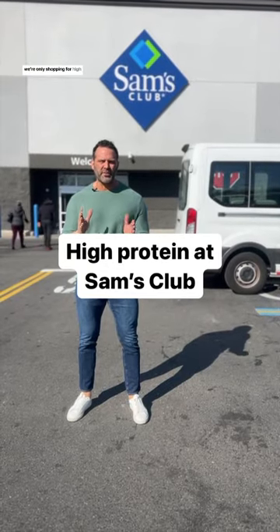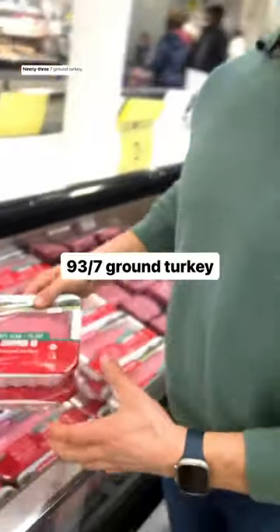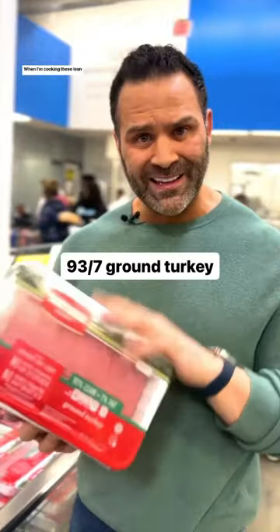We're back at Sam's Club and we're only shopping for high-protein items. 93.7 ground turkey. When I'm cooking this serving of turkey, I love to use onions and mushrooms just to keep it nice and moist.